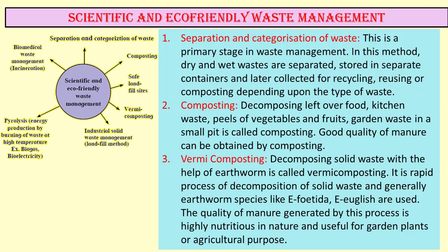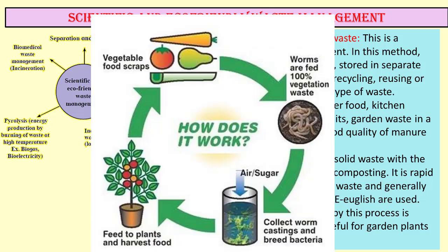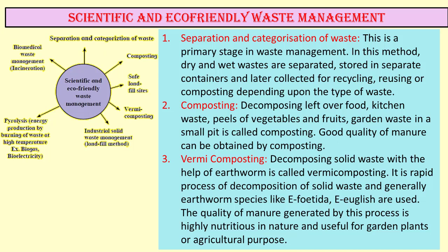Good quality manure can be obtained by composting. The third method is vermicomposting — decomposing solid waste with the help of earthworms. It is a rapid process of decomposition of solid waste and generally earthworm species like E. foetida and E. eudrilus are used. The quality of manure generated by this process is highly nutritious and useful for garden plants or agriculture purposes.